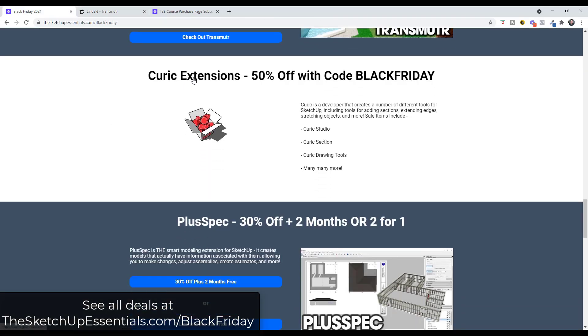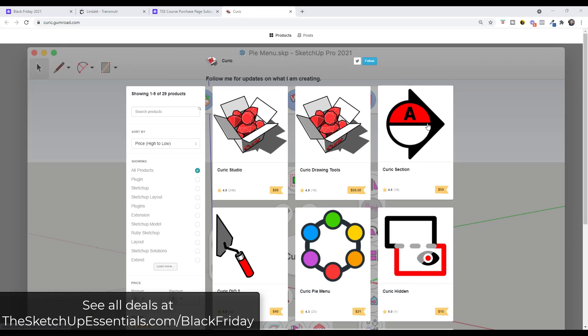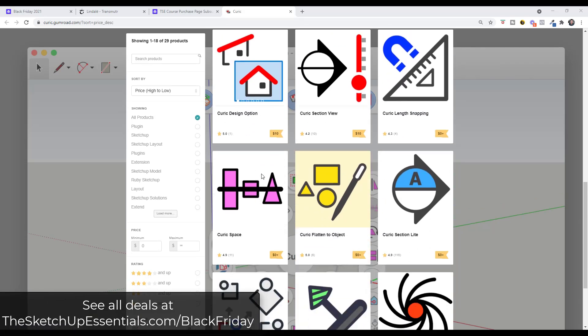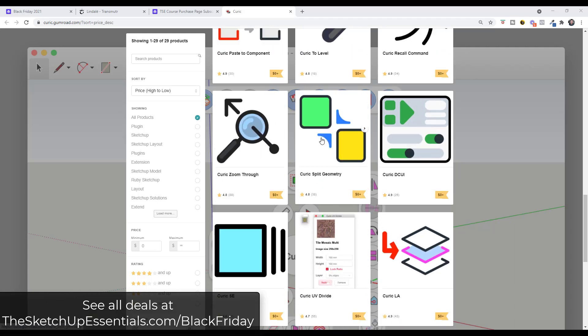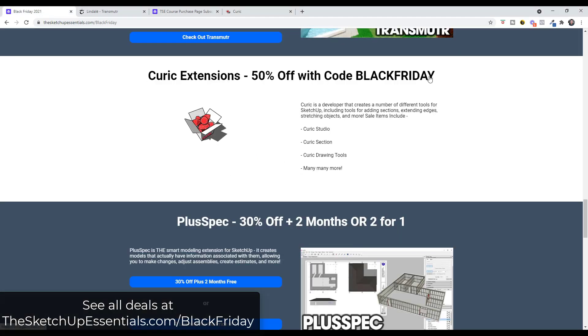All of Kurig's extensions are 50% off. Kurig has a ton of different extensions — we've covered multiple in the last year, like Kurig's section, Kurig's studio, Kurig space, which allows you to evenly space objects, and Kurig zoom through, which helps you jump through walls when zooming around so you don't get stuck. All of Kurig's extensions are 50% off — make sure you use the code Black Friday.